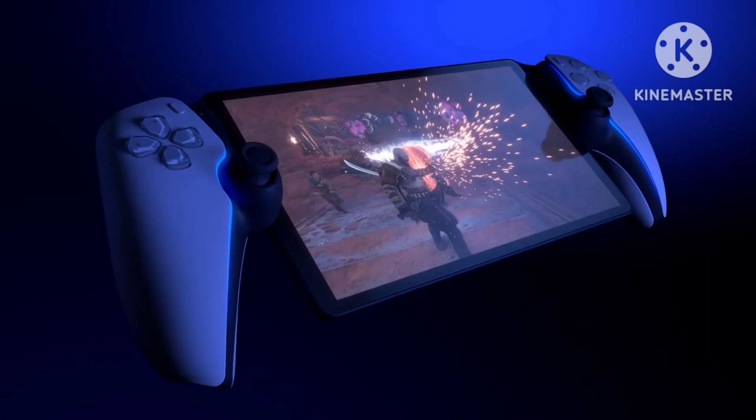After spending a lot more time with the PlayStation Portal since my initial hands-on, I think I've finally figured it out. This thing is an air fryer.